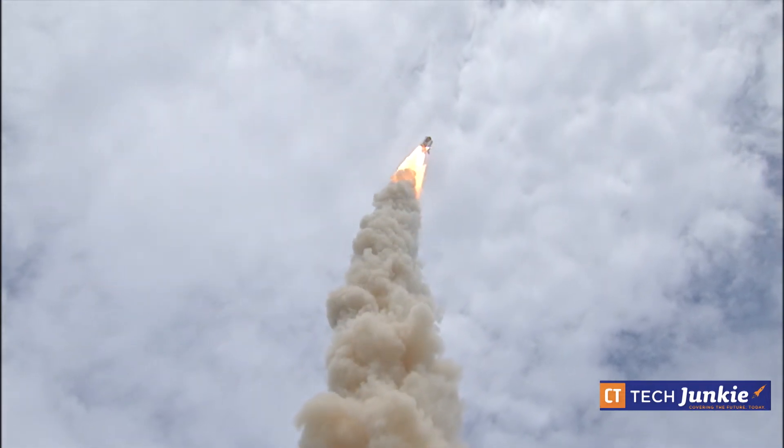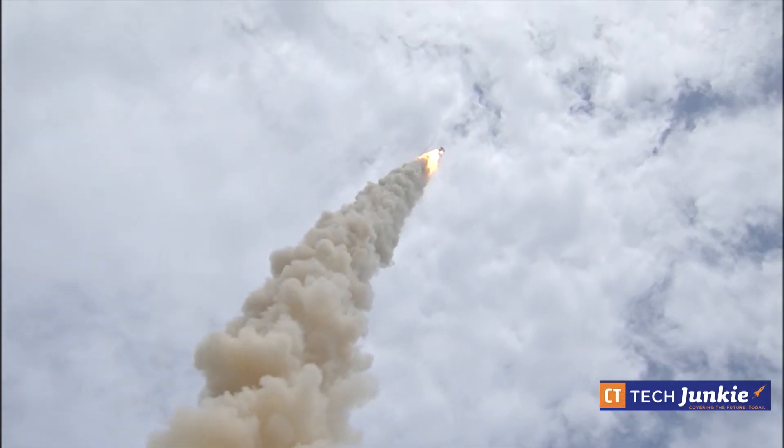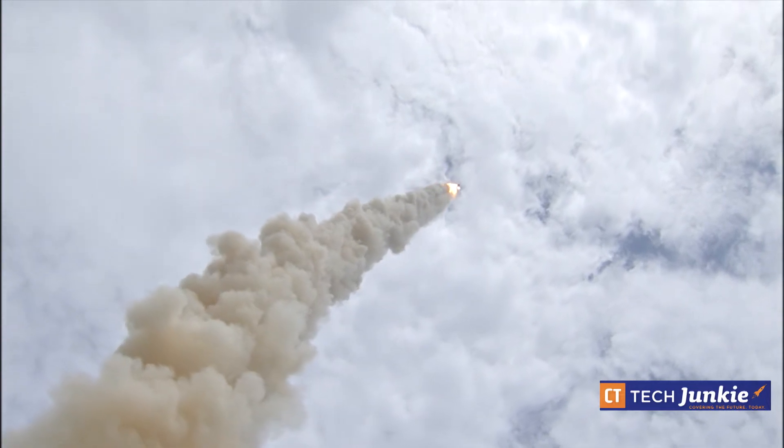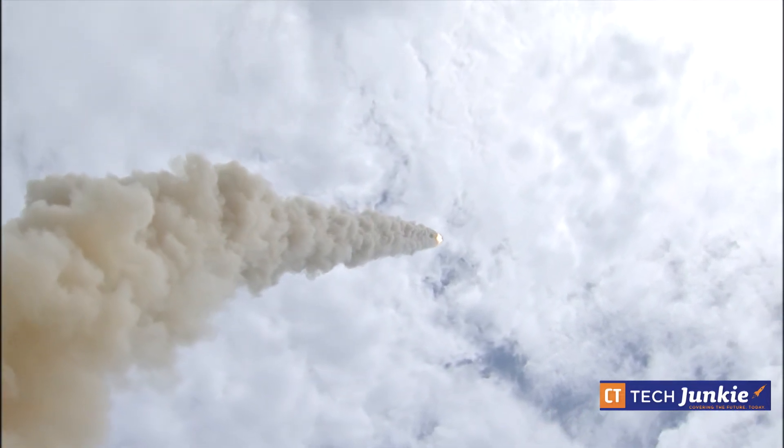We have some footage that we got at NASA from the press center there. They have a really cool facility where you can plug in and pretty much download high definition footage for media purposes, which was a really fun thing to discover when we were out there.